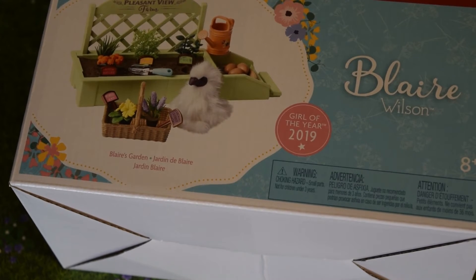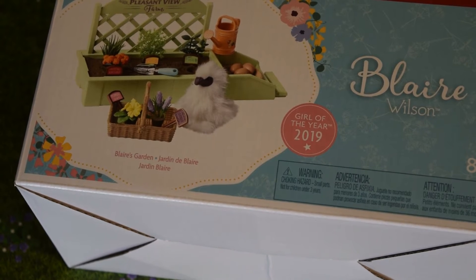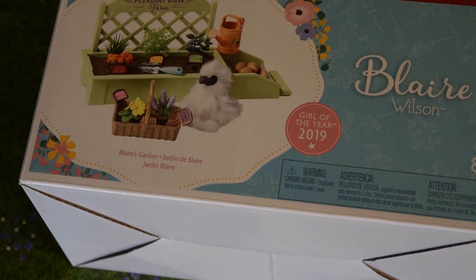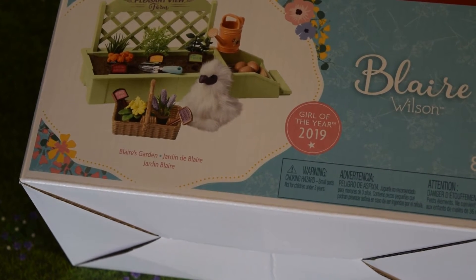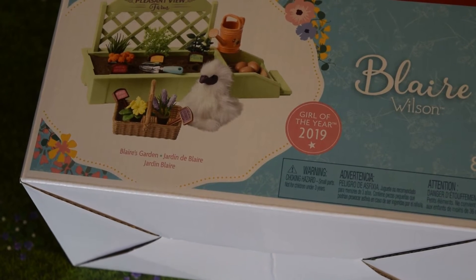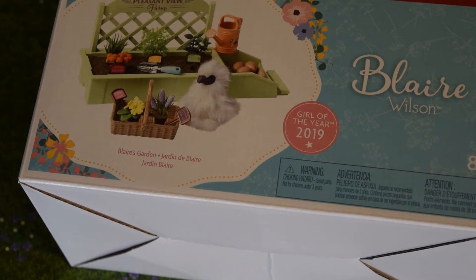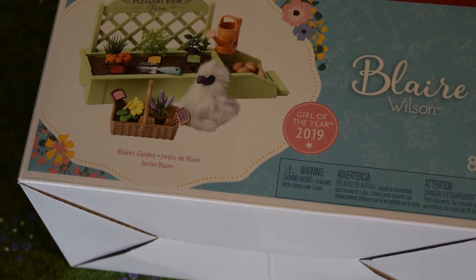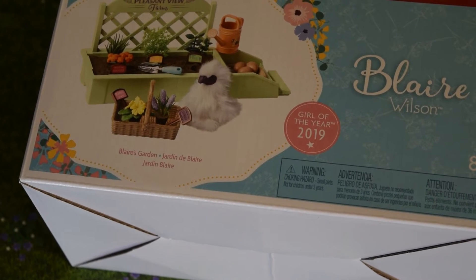Next we have Blair's small ticket item — the Pleasant View Farms gardening set, her little garden. This is a hot item because it has her silky chicken Dandelion in it. There are so many little pieces in it that I haven't even opened it up yet, but I highly recommend it. It retails for $50 and after seeing it in the LA store I think it's absolutely worth it.